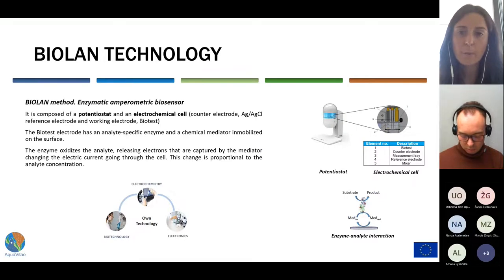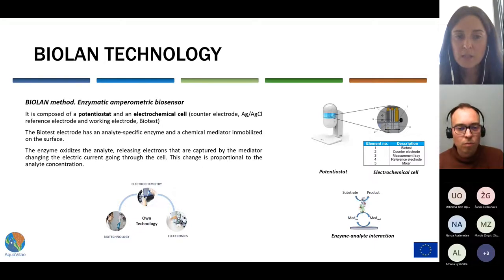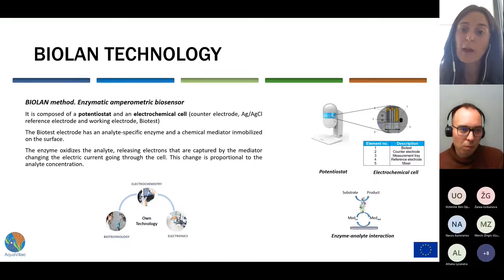The system is composed of a potentiostat, which works as a reader, and an electrochemical cell, which consists of a reference electrode, counter electrode, and a working electrode named biotest. A biotest electrode has an analyte-specific enzyme immobilized on the surface, which interacts with the analyte releasing electrons and so changing the electric current going through the electrochemical cell. Those electrical changes are proportional to the analyte concentration, and it can be calculated by means of a previous calibration.